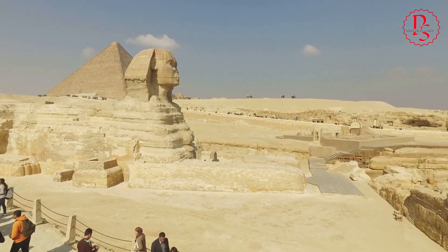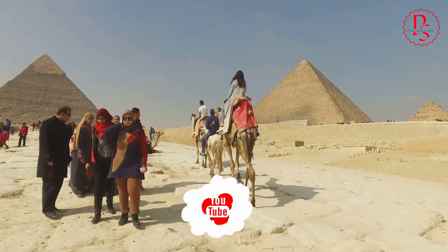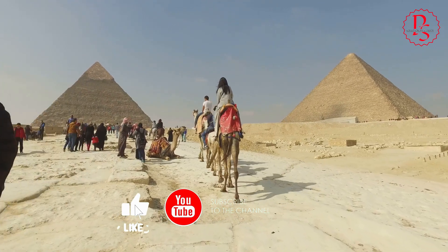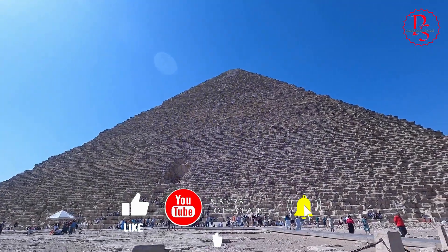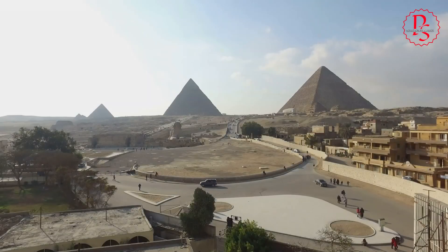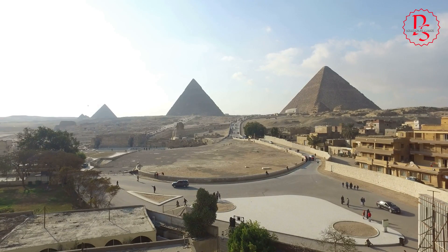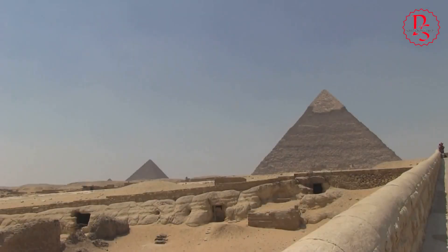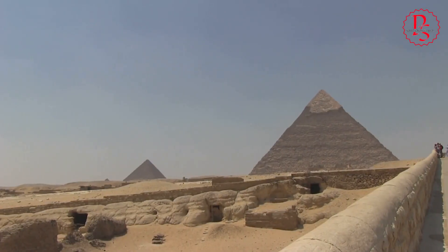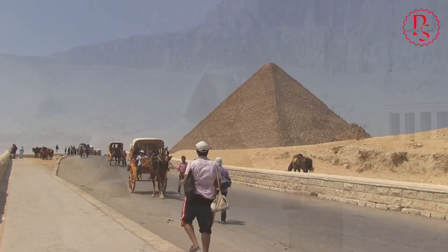The revelation of the Aramat River is likely to boost tourism to Egypt, particularly to the pyramid sites. This increase in visitors not only benefits the local economy but also raises awareness about the importance of preserving these ancient wonders. Increased tourism, however, must be managed carefully to ensure that the archaeological sites are not damaged by the influx of visitors. Strategically, this discovery can be leveraged to promote sustainable tourism, combining educational experiences with conservation efforts.